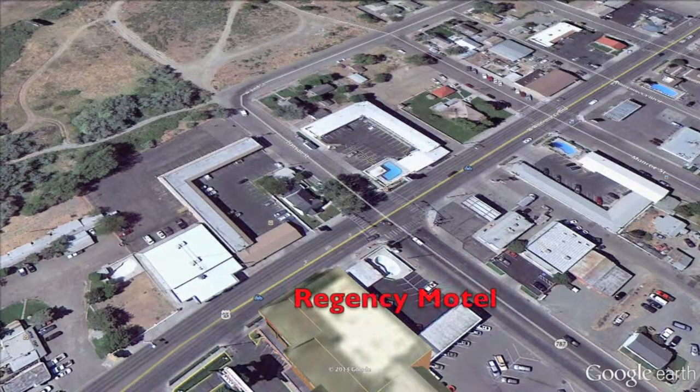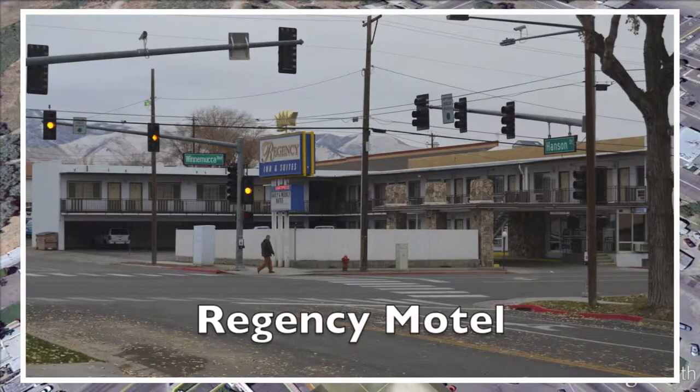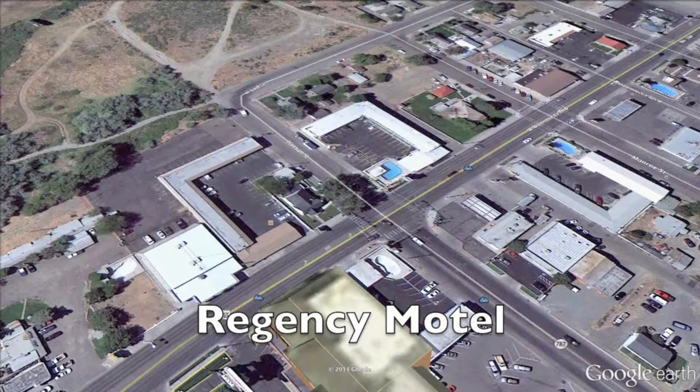Our next motel is right across the street — it's the Regency Motel. They have 22 rooms here, pet-friendly. They have Wi-Fi, cable TV, and a swimming pool.